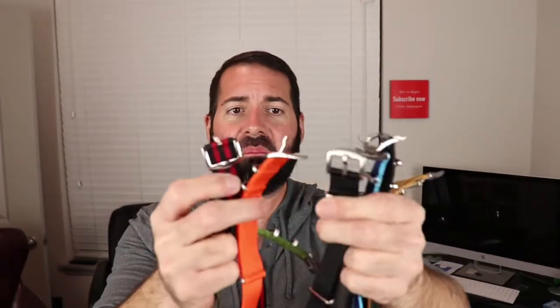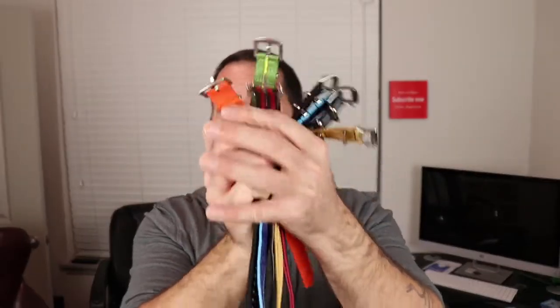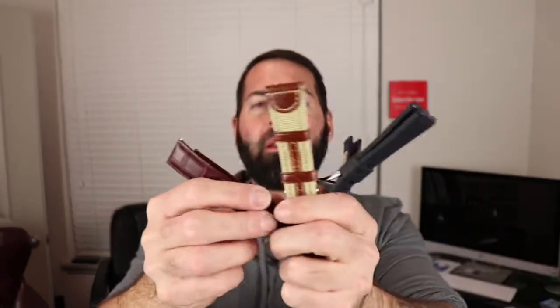Here are some of the watch straps I was talking about — many different colors, patterns, and color combinations. I've got straps on straps on straps. If NATO isn't your thing, there are leather straps, rubber straps, and cool little hybrid straps like this leather-canvas combo. You've got rubber, different color leather straps — it's super versatile how you can put everything together.